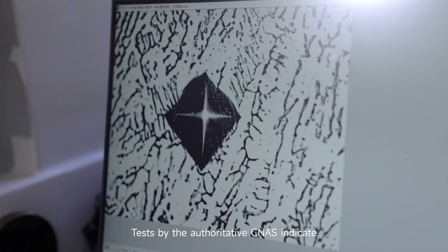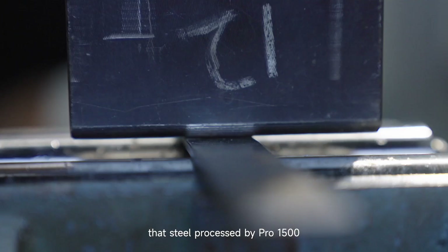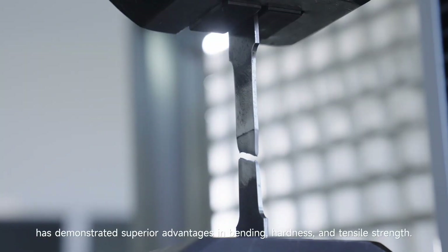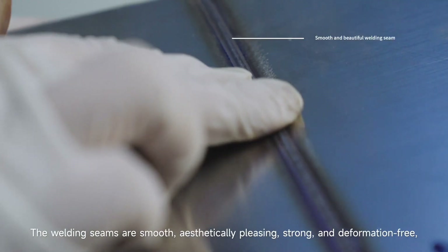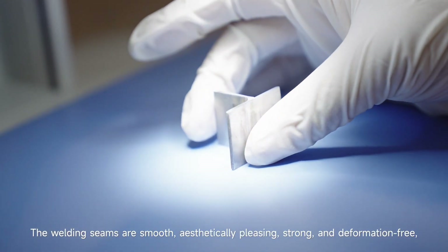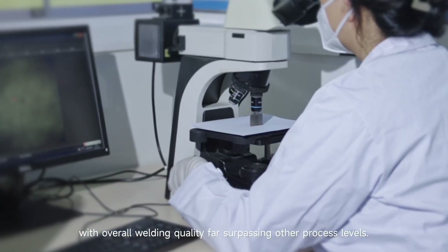Tests by the authoritative CNAS indicate that steel processed by the Pro 1500 has demonstrated superior advantages in bending, hardness, and tensile strength. The welding seams are smooth, aesthetically pleasing, strong, and deformation-free, with overall welding quality far surpassing other process levels.